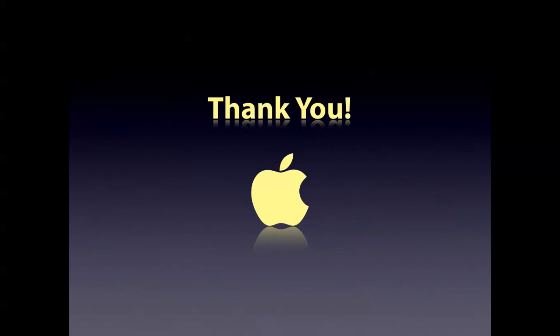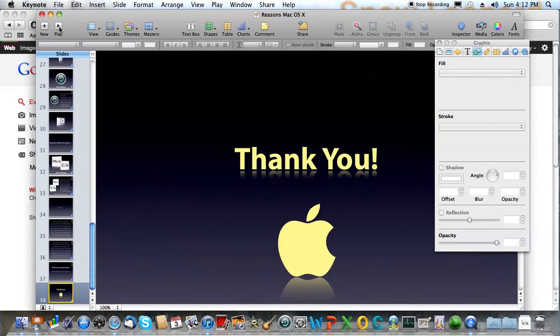So thank you for watching this presentation. You have been great, and I will release more videos in the upcoming future. So stay tuned folks, and don't bite into Microsoft — bite into an Apple.